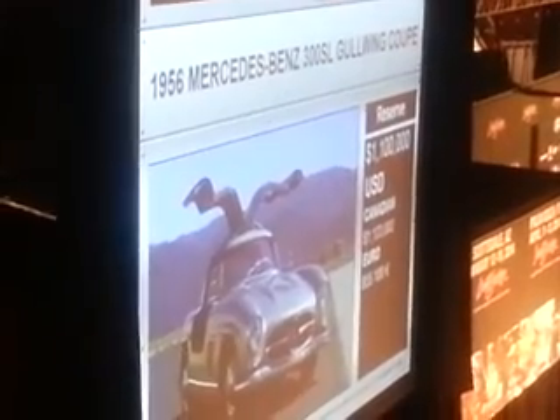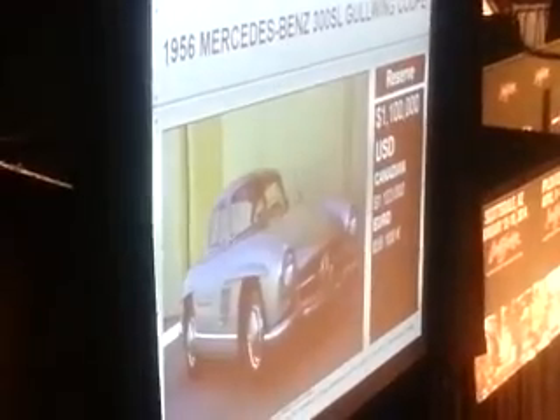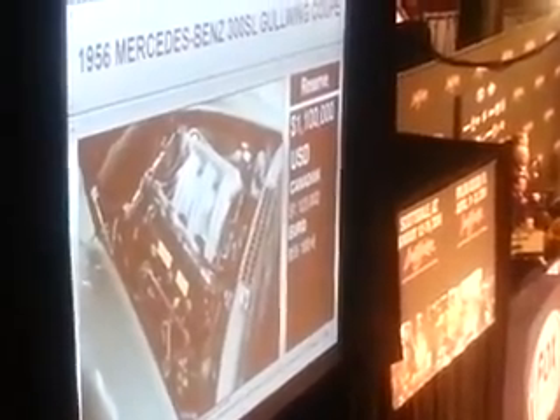This car is worth a lot more than this. Roll the car. This Gullwing Coupe is one of 311 built for the 1956 model year, which was the last full year for the Gullwing, as the factory switched over exclusively to Roadster production in the first few months of 1957.